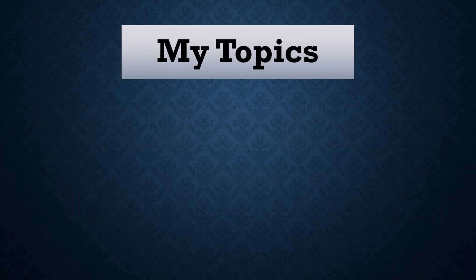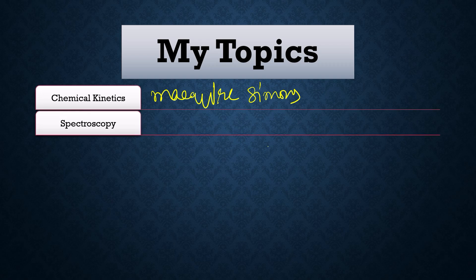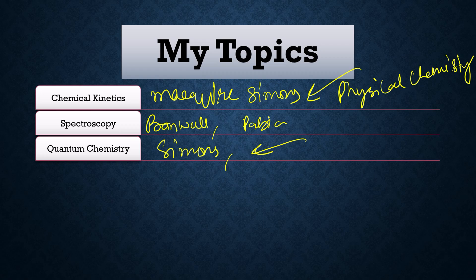Let me tell you my topics and also share important books I studied. A very important topic is chemical kinetics — the best book for this is McQuarrie & Simon. Next is spectroscopy: for physical spectroscopy it is Banwell, and for organic spectroscopy it is Pavia. These two are the best books for spectroscopy. Another topic is quantum mechanics or quantum chemistry — again McQuarrie & Simon, and also Quantum Chemistry by Simons.